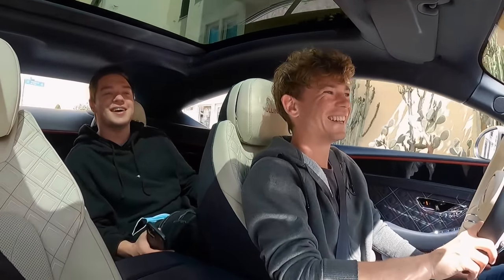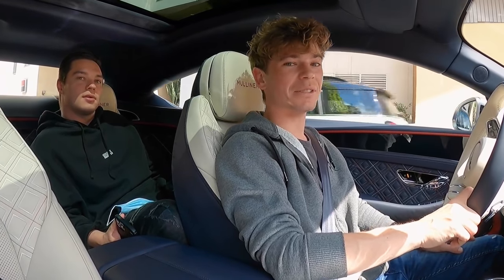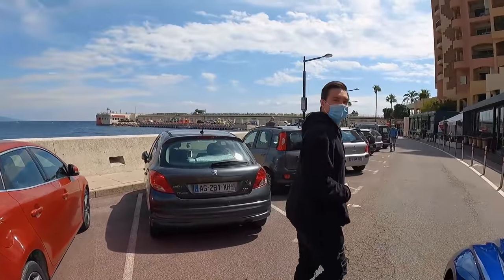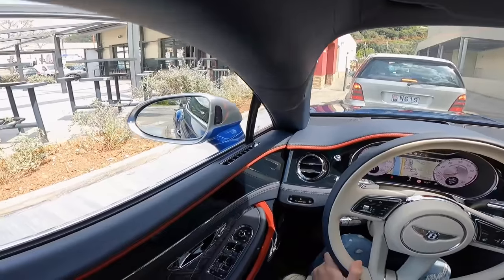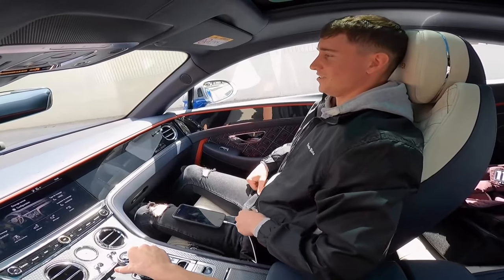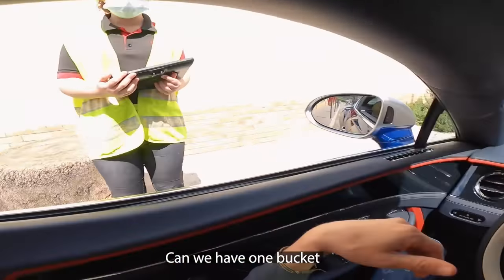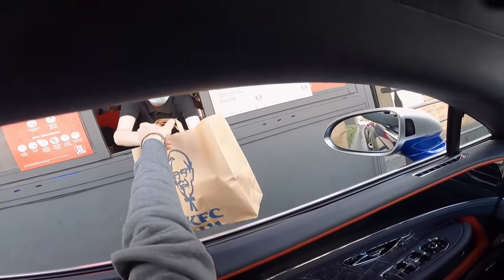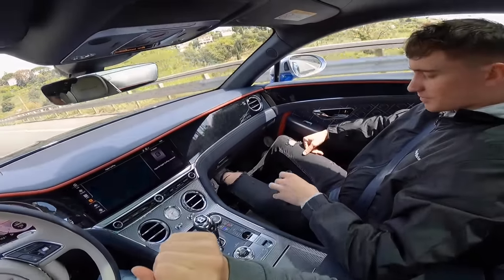We've dropped Charlie at his fancy restaurant and we are going to get KFC. Here we are — massive traffic jam outside KFC. We ordered a bucket with 10 tenders and went through the drive-thru in the Bentley Continental GT. It works. It's doable. It was actually pretty nice.